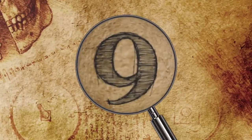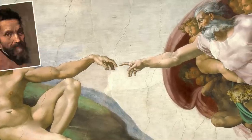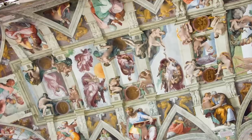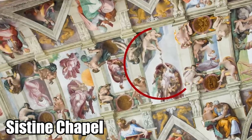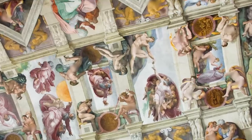Number 9: The Creation of Adam. The Creation of Adam is perhaps the most famous work of art by Michelangelo. It's the most famous fresco in the Sistine Chapel and one of the most inspiring works of art. He created it between 1508 and 1512. According to historians, it was one of the most difficult paintings Michelangelo ever made.